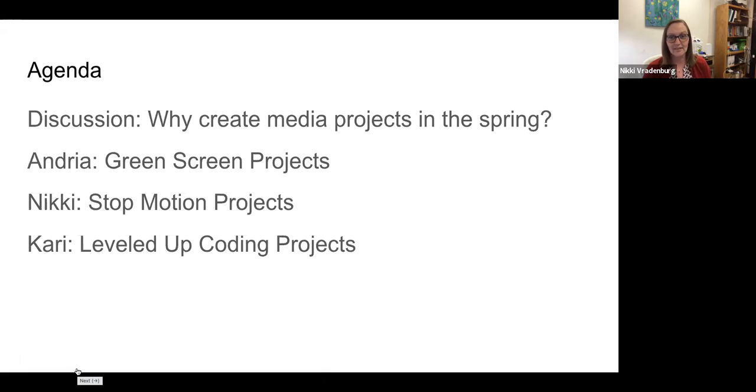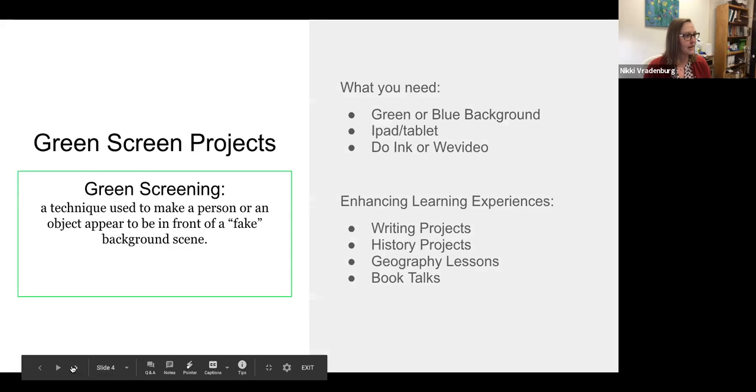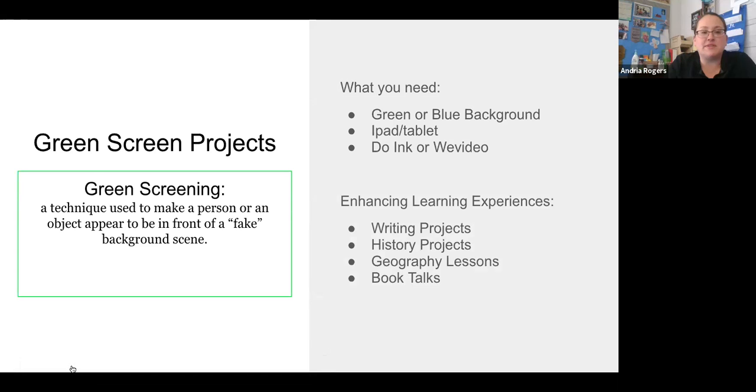Not that these projects couldn't be done in the fall or the winter, but it's the spring, so we're talking about it for spring. So first up, Andrea, why don't we let you take it away and talk about the green screen. Green screening is basically exactly what it says — it's just a technique to layer images. You can take a picture and then layer it on top of a fake background scene. You can do this with just a normal photograph, or if you wanted to do video presentations using the same technique, it's very possible and super easy to do.